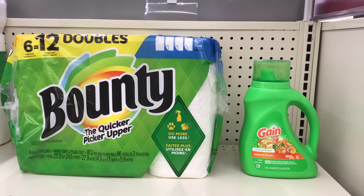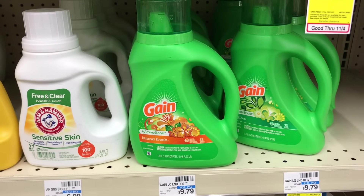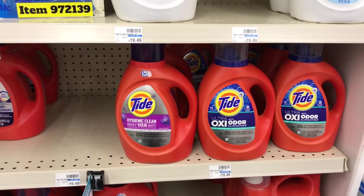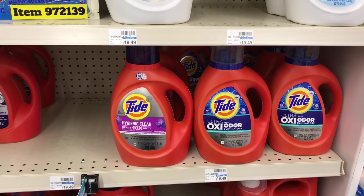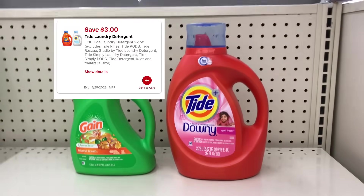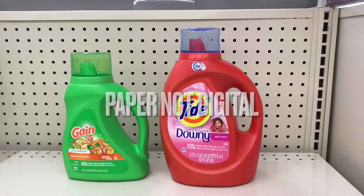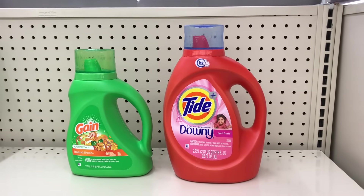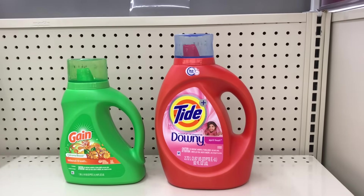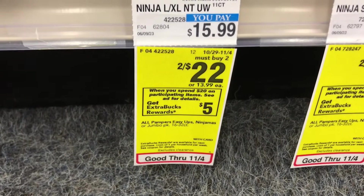Option three: pick up the Gain detergent 46 fl oz on sale for $5.49, and add the Tide detergent on sale for $14.99, totaling $20.48. Use the $3 we have in our app for the Tide and the $1 we have in the app for the Gain, dropping it to $16.48 — pay that and get $5 back, making both items $11.48 or $5.74 each.